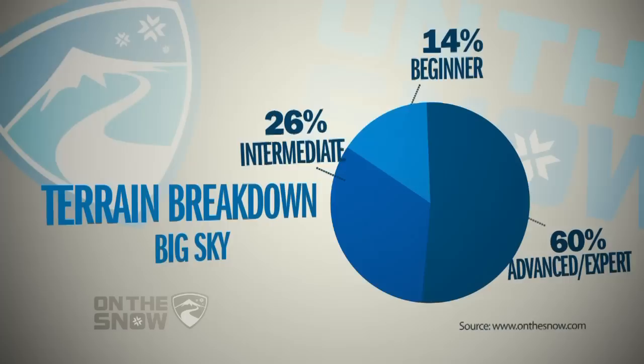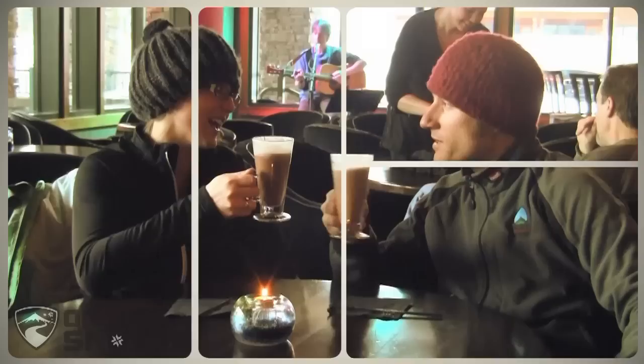The terrain breakdown, however, is not all-expert. The breakdown is 14% beginner, 26% intermediate, and 60% expert.